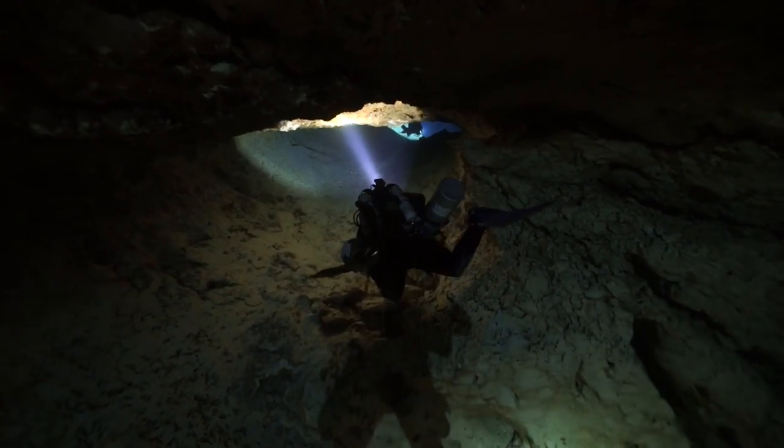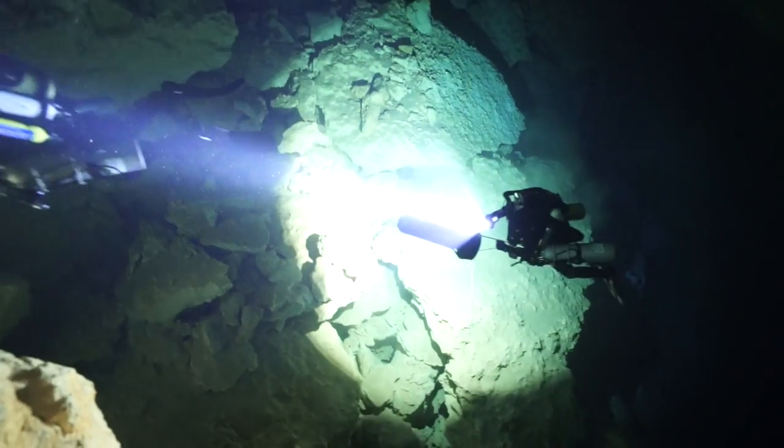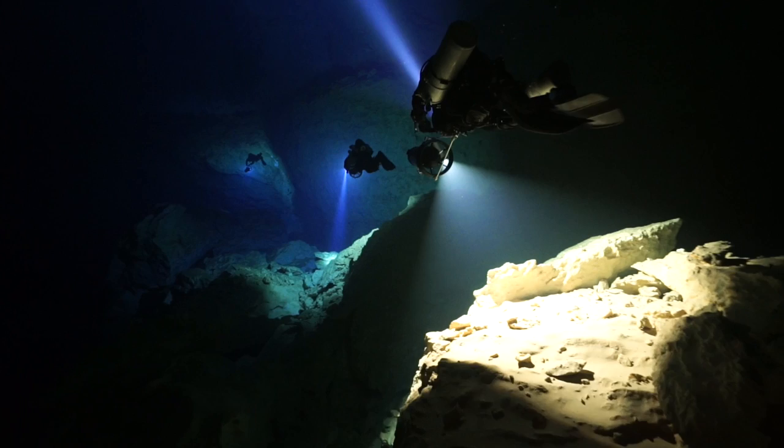The restriction is really a tunnel that's about 70 feet long. Once we clear that, we're in the Wakula Room. Once the team entered the Wakula Room, the divers with the scooters began remotely lighting while I shot from various positions.